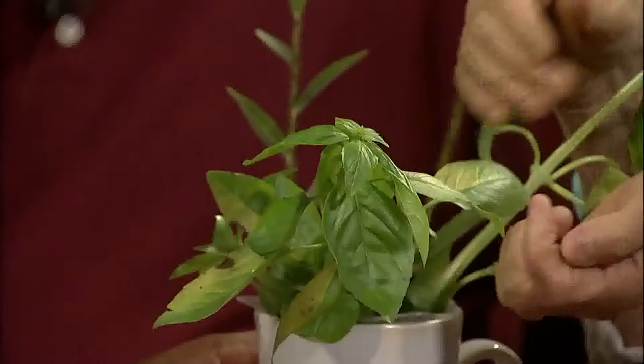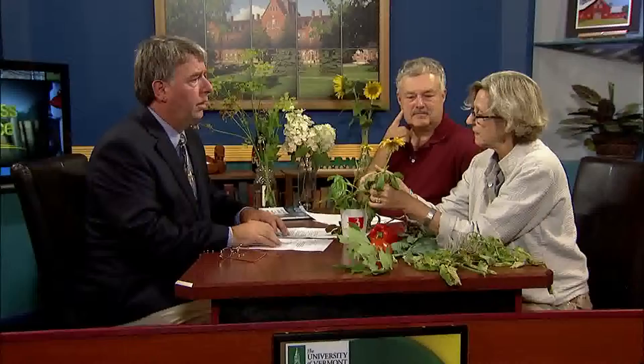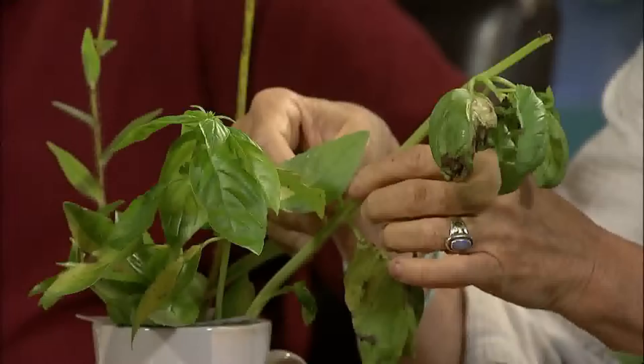But if you turn that leaf and look on the underside, you'll see this sort of dirty sporulation — those are the spores of the fungus. And as soon as it shows up, it's going to wipe out your basil. There's not much to do once it shows up. It'd be best to bag your basil and get it out of the garden. We've seen this every year about this time of year, so I'm recommending that people really front-load their basil season. If you want to make pesto, do it earlier in the season before this disease shows up.